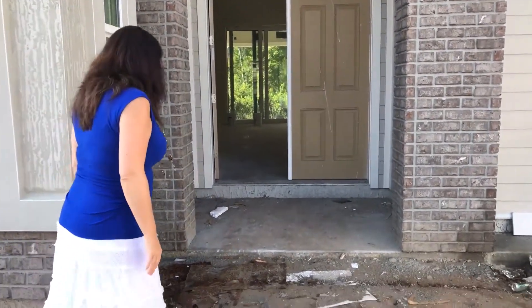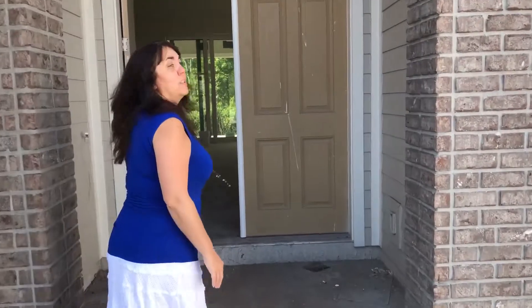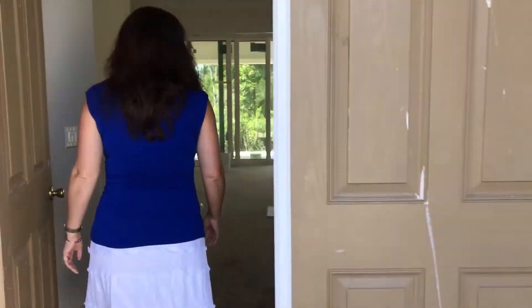So come on in. Let me show you this home in case you or somebody you know is looking for a home where they don't want to have to go to the designer center and do all that good stuff.